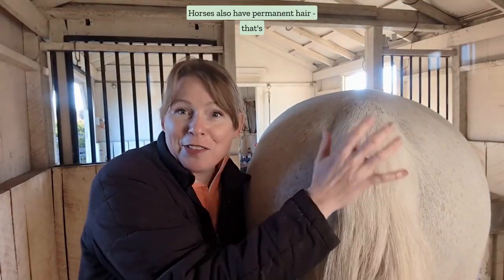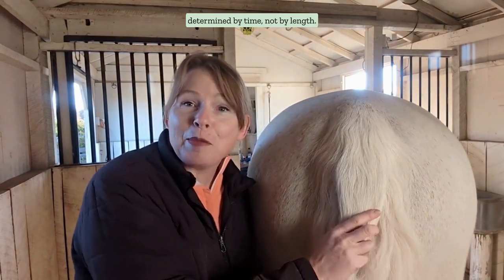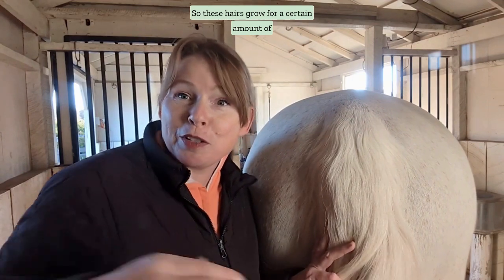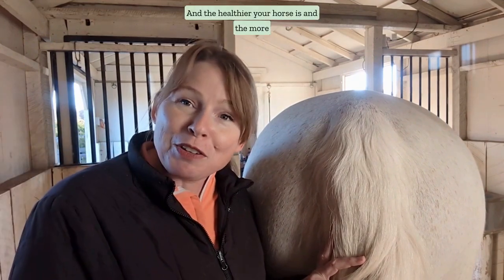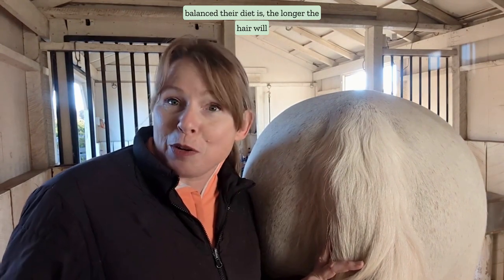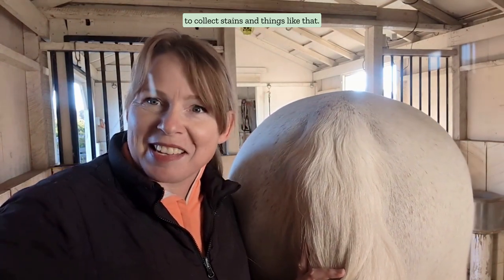Horses also have permanent hair — that's their manes and tails — and this grows on a life cycle determined by time, not by length. These hairs grow for a certain amount of time before they rest for a few weeks, then fall out and are replaced. The healthier your horse is and the more balanced their diet, the longer the hair will grow, because it won't be brittle, it won't snap, and it won't collect stains.